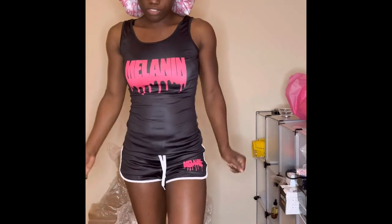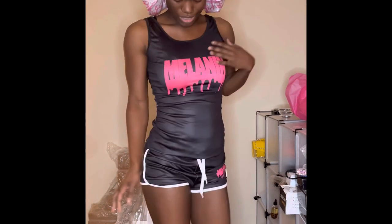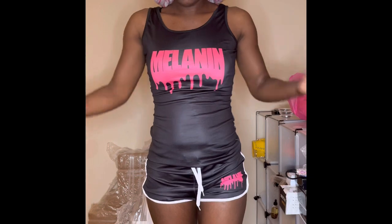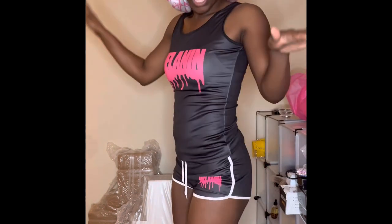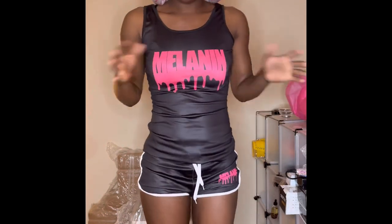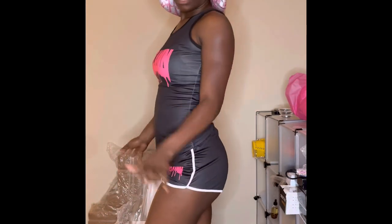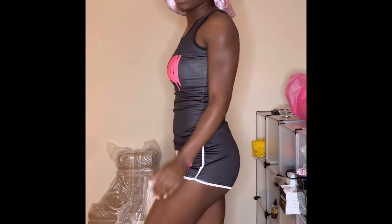Okay, this one is actually my favorite — it's the Melanin one and it's pink. I like it because it says 'melanin,' my favorite color is pink, and it's pink and black. I love this one. These loungewear sets are perfect for you and your girls to have a little hangout chill, or if you just want to be cute and comfortable.